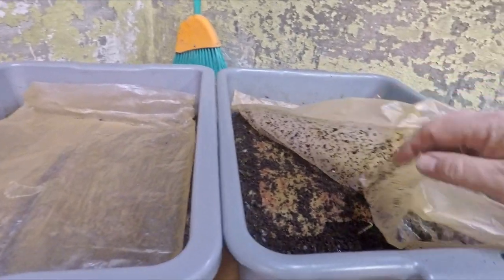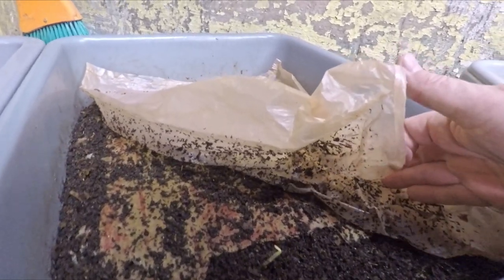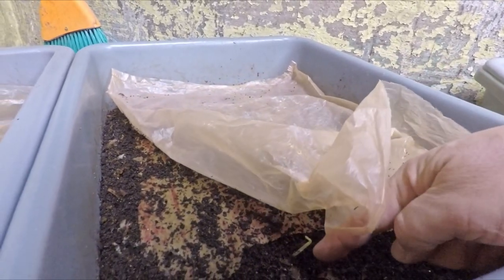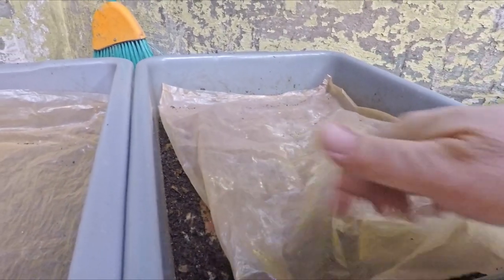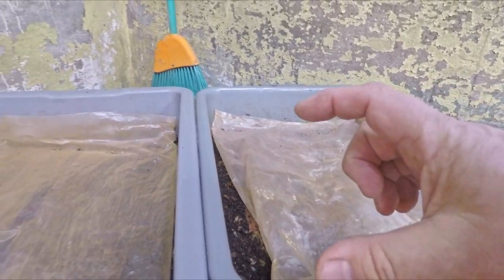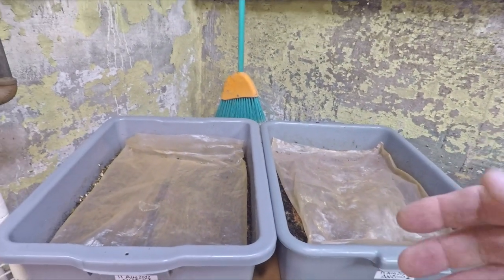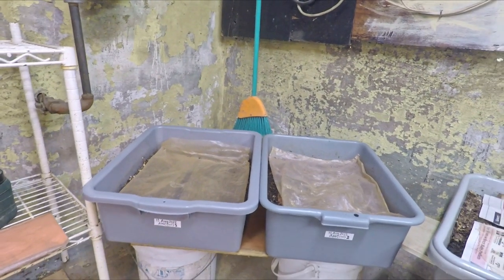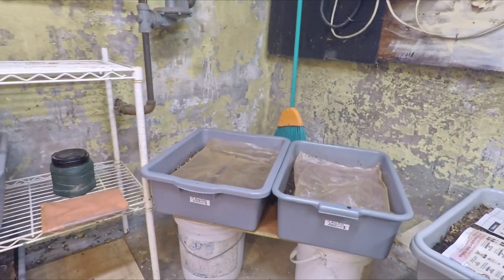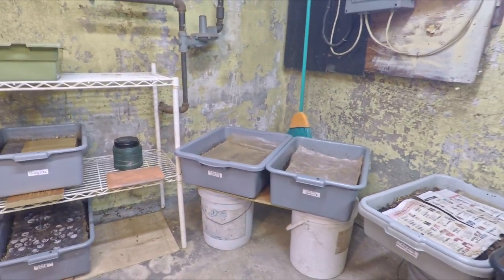Yeah, not too surprising. Right there we can see a potato plant trying to grow. During a few recent check-ins, we found plants that were growing quite large, but we've been breaking them up and trying to stop all that. And after a month, it's high time we brought an end to it. So I'm going to get those bins up on the bench and we're going to get them fed. Let's get to work.